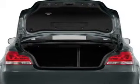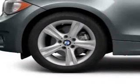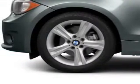Anti-lock brakes help you bring your vehicle to a safe stop. There's nothing like a sunroof on a nice day. Power and reliability are a great combination, and this vehicle has both.